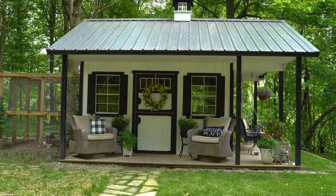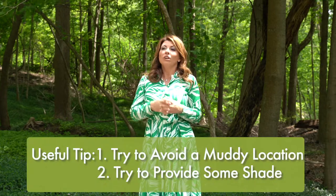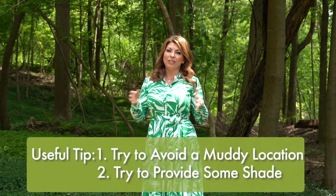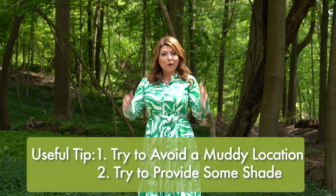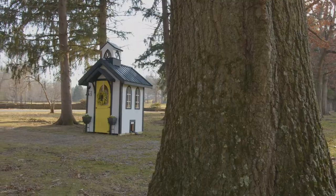And finally, you also really want to consider where your coop is placed on your property. For example, if you're standing in your kitchen and you look out the window, do you want to be able to see your coop? Do you want to be able to see your chickens? Think about where the run and the coop actual placement should be.